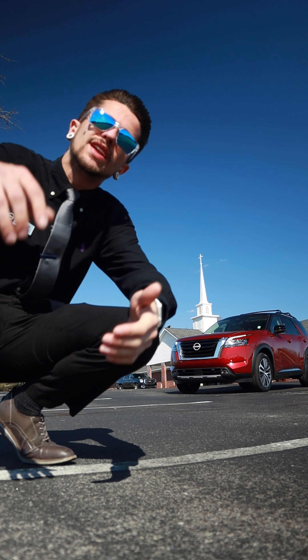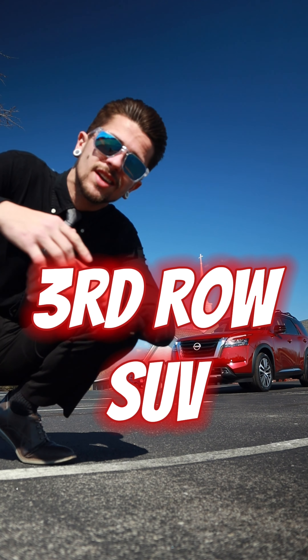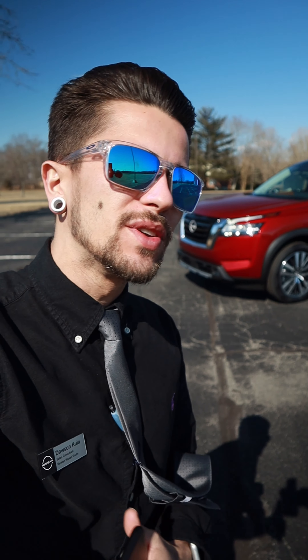What's up guys, Dawson here, and I'm going to show you why the all-new 2022 Nissan Pathfinder is the way to go for anyone looking for a third-row SUV. Let's jump into it.